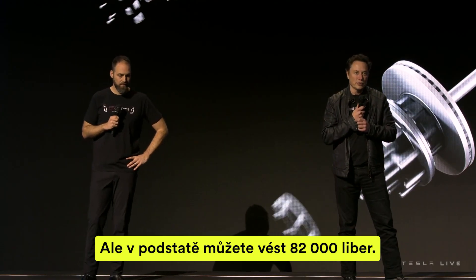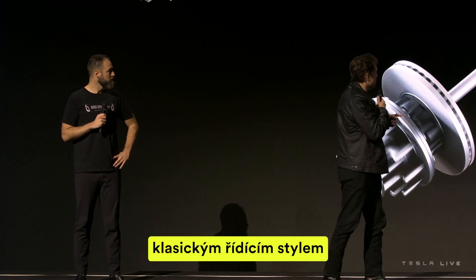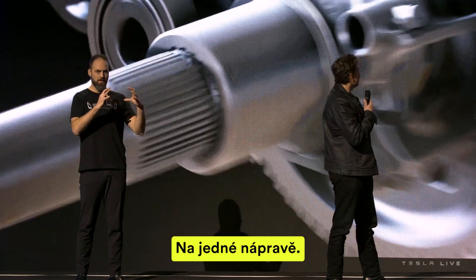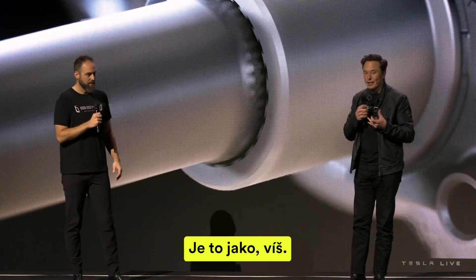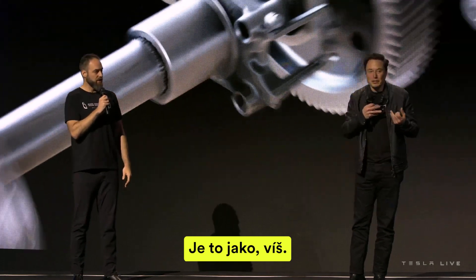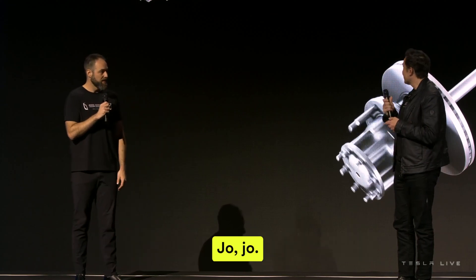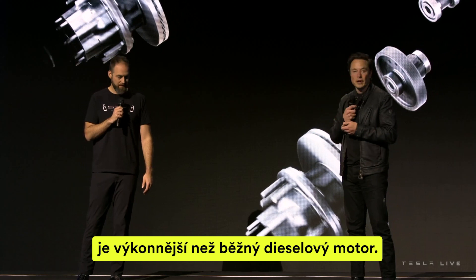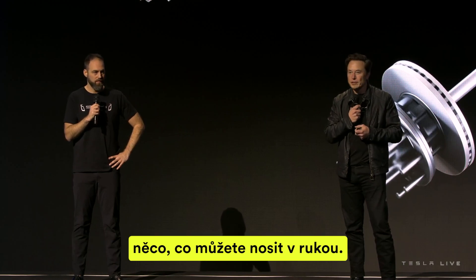You can basically pull 82,000 pounds at cruise, and the only thing doing that is a tiny little motor on one axle — about football size. You can carry it. One of those is actually more powerful than a diesel engine on a semi truck. I find it amazing that this enormous thing can be pulled by something you could carry in your hands.